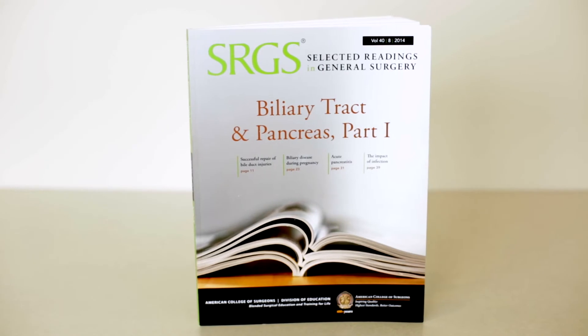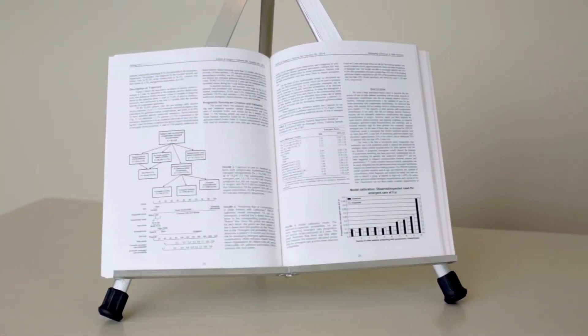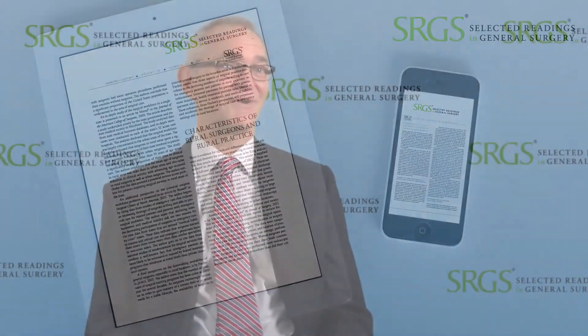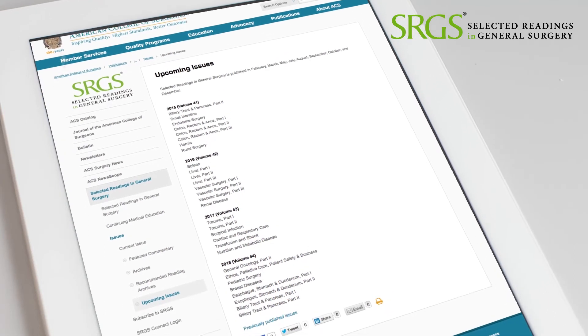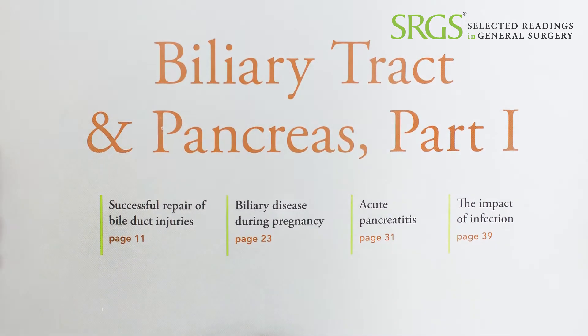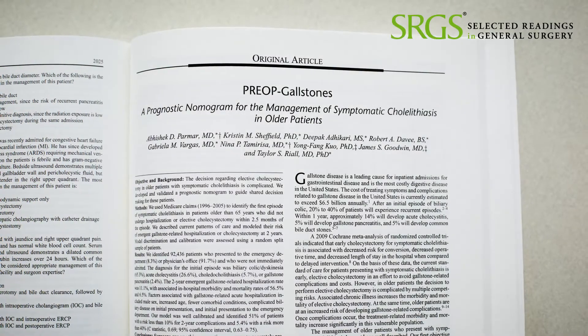I would definitely recommend Selected Readings to other surgeons. I've been doing Selected Readings since I was a resident, so really almost 20 years, and I just find that they are so helpful. I'm now a program director in a residency, and we purchase it for our residency program for the same reasons. I feel like it gives my residents a pre-packaged way to see what the most important articles they need to know about in a given field are. And if they stick with it for five years, there's really nothing they're going to encounter that they don't have some type of background in the literature on. I don't know of any other product that does that the same way for a trainee.